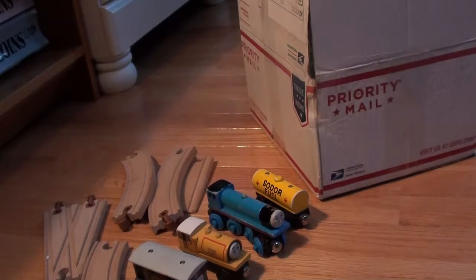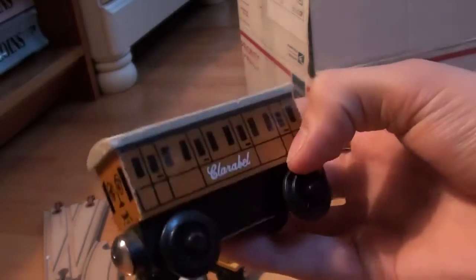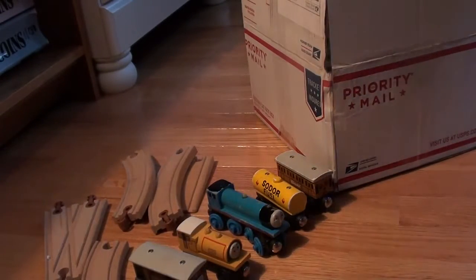Then we have a 1996 Clarabelle. This Clarabelle you'll see around the island being pulled by just random trains, and those coaches aren't really named — they're just there. Now we have a 1994 Henry.